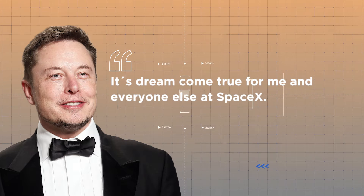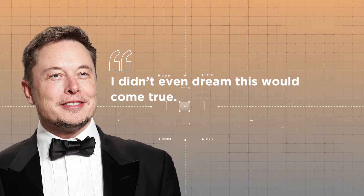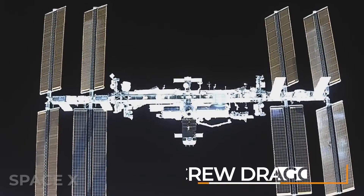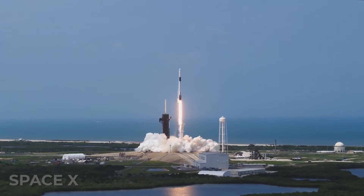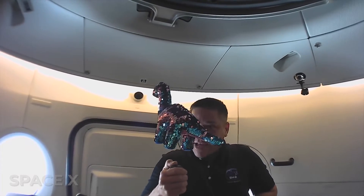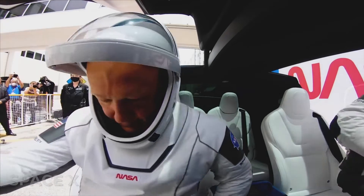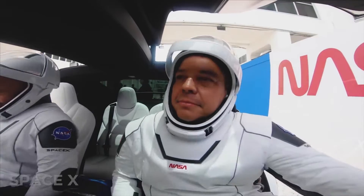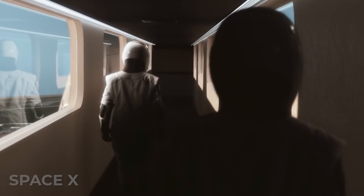Elon Musk called it a dream come true for me and everyone else at SpaceX, saying he didn't even dream this would come true. The launch of the ship named Crew Dragon was significant for multiple reasons. It was SpaceX's first successful launch of humans into orbit, it cemented SpaceX's relationship with NASA, who sent astronauts Bob Benken and Doug Hurley, and it was the first time astronauts got to wear a unique and radical new spacesuit constructed by SpaceX after years of planning, tweaking, and production.